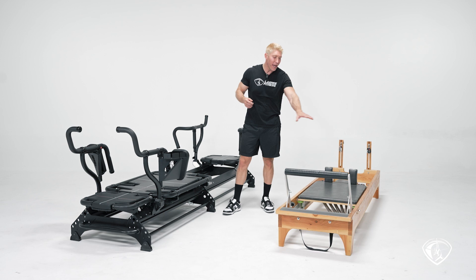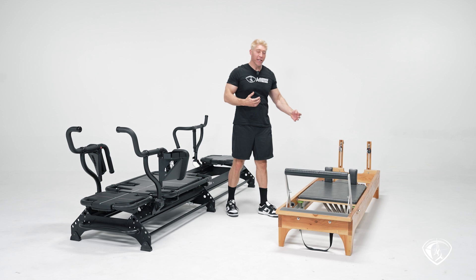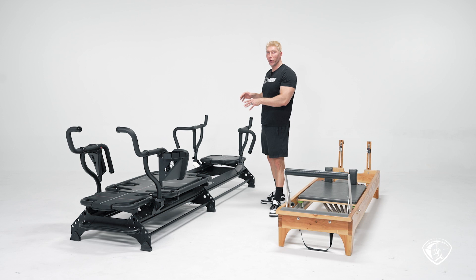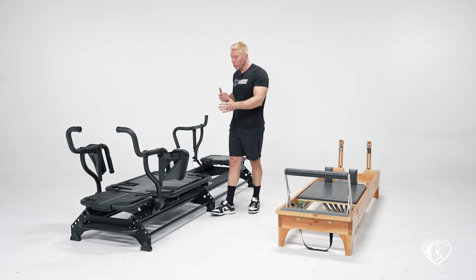You don't need anchoring points on the reformer because you're spending most of your time lying on your back. The reformer is a one-on-one experience — the teacher coaches you and helps you grab the strap or change the springs. On the megaformer, you're left on your own because it's you and 20 other people in a group class, so you need to make your own adjustments. The carriage is longer, wider, and has many anchoring points.